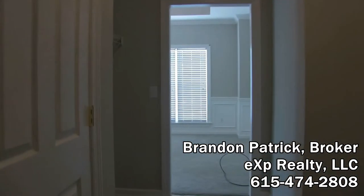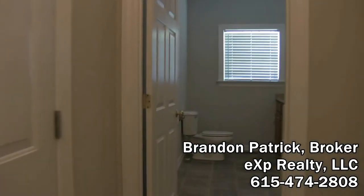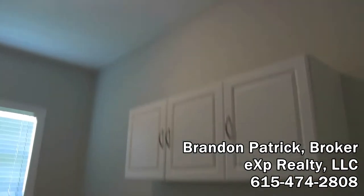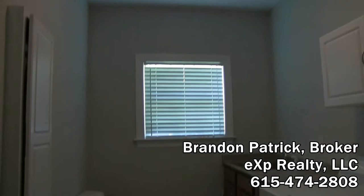Let's go down the hallway here. Those doors are closets, and then you've got another coat closet right there to the left. Of course, there's the garage door, and we're going in here to the laundry room — there is a laundry sink, cabinets, and of course a half bath. Let's go ahead and come back out this way.